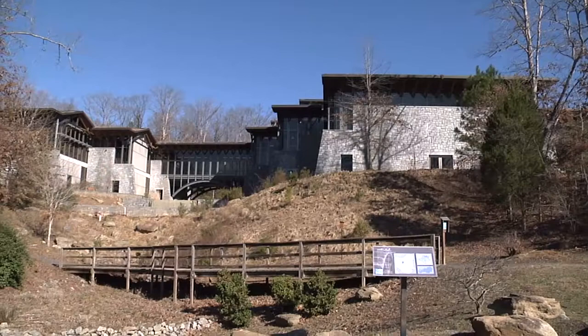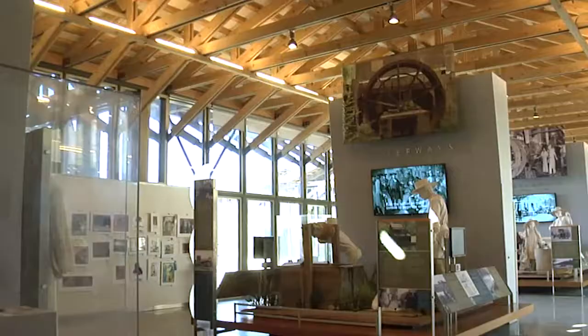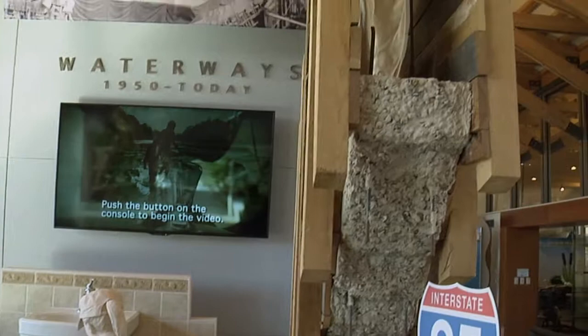The Gwinnett Environmental and Heritage Center might just be Gwinnett's hidden gem, where science and history come to life for kids and adults alike. Our main exhibit talks about Gwinnett County's history and how water helped shape and influence the community that we are today.